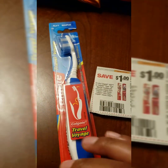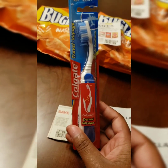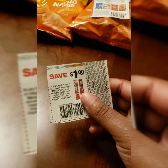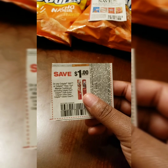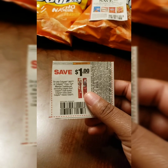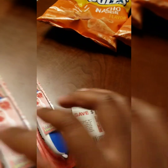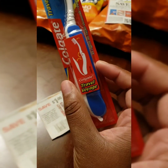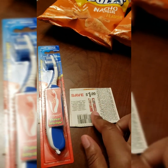This is another one — the Travel Voyage toothbrush. I always get these when they come up because they're usually a dollar, like they are now. The coupon is for any Colgate 360 or Colgate Floss Tip manual toothbrush. This coupon works on it because it's not the extra clean or classic clean. You want to get the Travel Voyage. It's a dollar, use a dollar off coupon, makes it free.